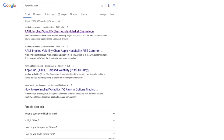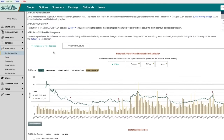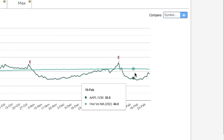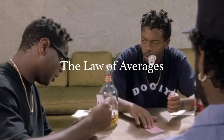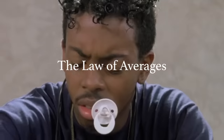When considering any option play, look up Apple IV rank or Tesla IV rank, click on Market Chameleon, and briefly look at the stock's relative level of implied volatility. As we can see for Apple, it's trading below its 252 day average IV. That means that Apple's IV will most likely increase back to its average, and our long call will increase in value.